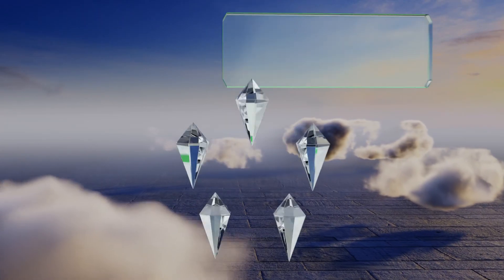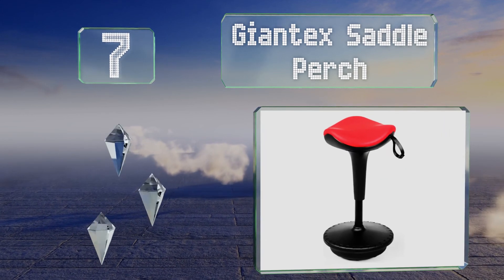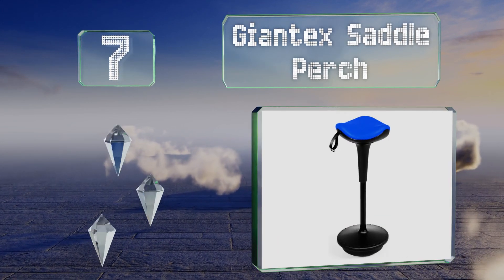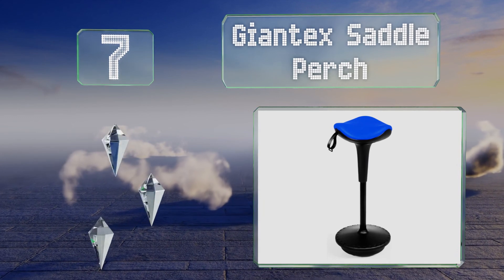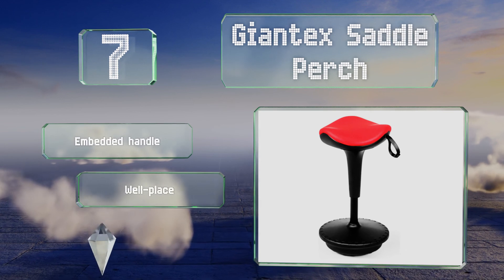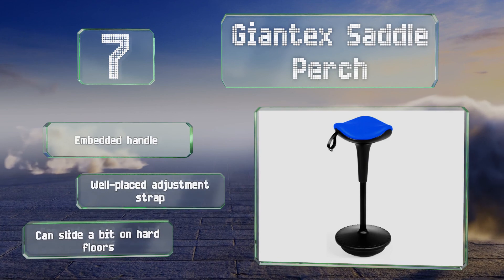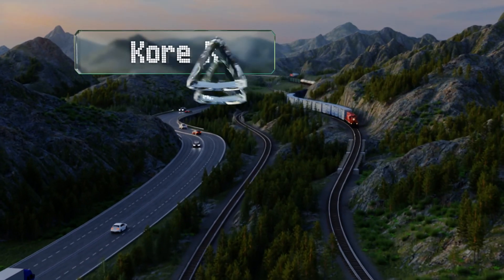At number seven, the contoured swivel seat on the Giant X Saddle Perch is filled with a supportive elastic sponge and has a linen cover that breathes well to help keep you cool and comfortable. It's equipped with an embedded handle and a well-placed adjustment strap, but it can slide a bit on hard floors.